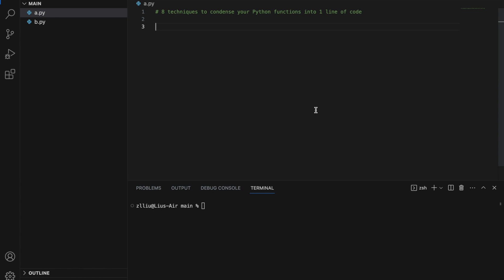Hello world, today I'm going to show you eight Python techniques to make your code shorter and eventually condense your Python functions into one line of code. Do stay till the end for a special technique that can condense 99% of functions into just one line of code.